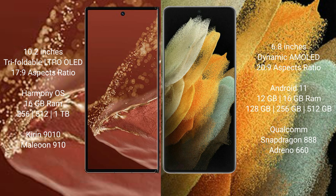The Huawei Mate XT Ultimate runs on the HarmonyOS operating system, while the Samsung Galaxy S21 Ultra runs on Android 11.